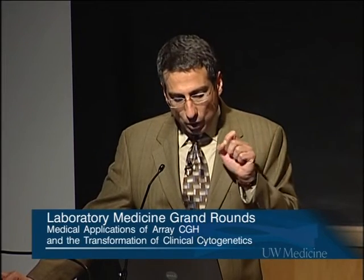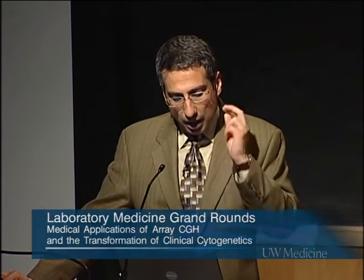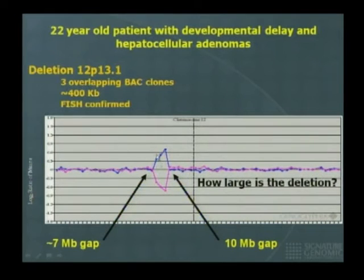The advantage of oligoarrays is that you don't have gaps in the design as you do with BAC arrays. Here is an example where we found a deletion with three overlapping BAC clones confirmed by FISH, but on either side we have gaps — areas without genome coverage. One gap is about 10 million bases, another is 7 million bases, so the question is: how large is this deletion exactly?